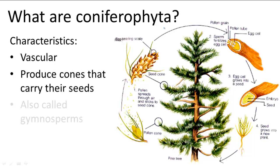They produce two types of cones: one that holds the eggs and one that holds the pollen. In the egg-bearing cone, one scale will have two ovules, whereas in the pollen-bearing cone one scale will have hundreds of pollen grains.